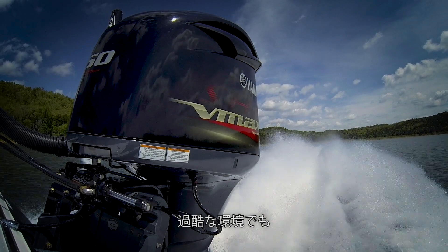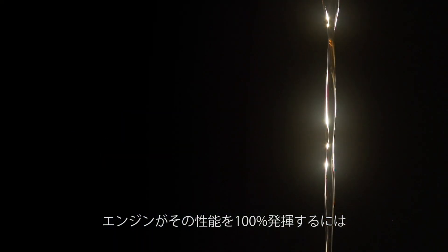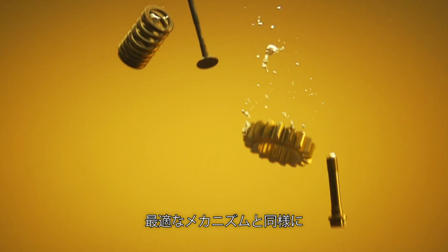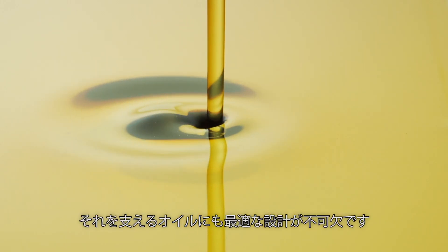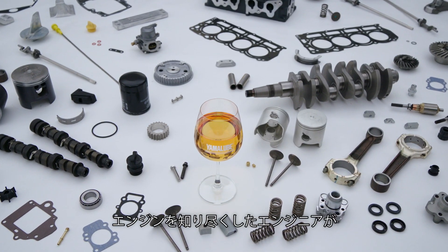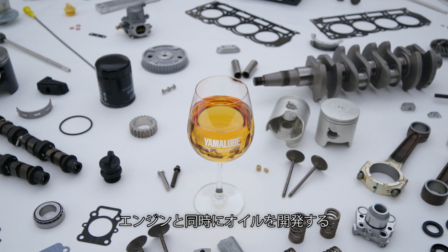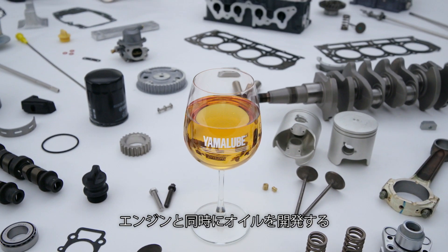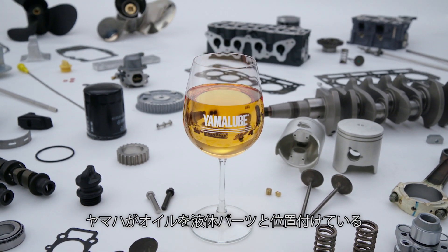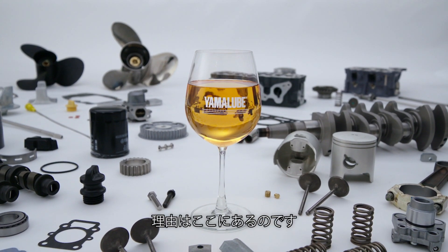For a Yamaha engine to deliver 100% of its performance potential even in tough environments, its design and construction are key, but the oil aiding their operation is equally vital. So the engineers who know Yamaha engines and their requirements best should develop the oil they will use at the same time. This is why Yamaha considers oil to be a liquid engine component.